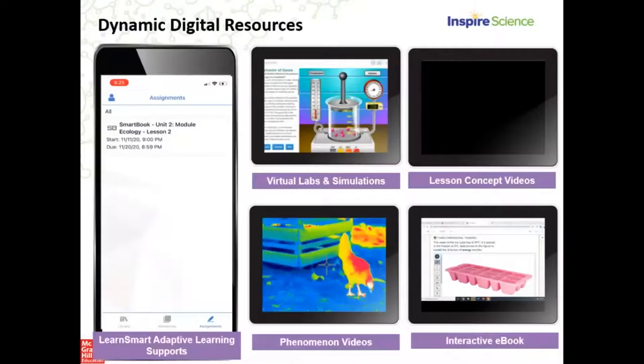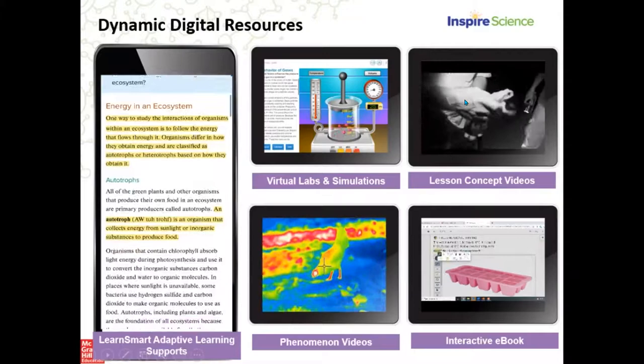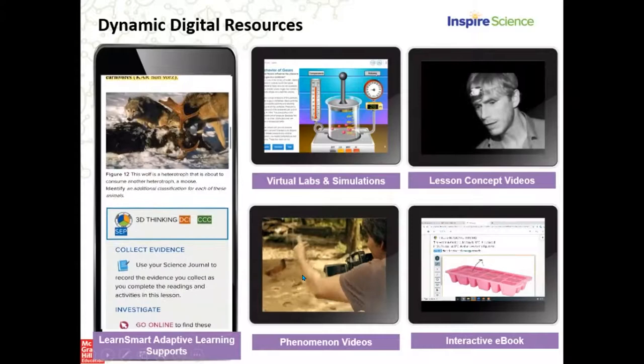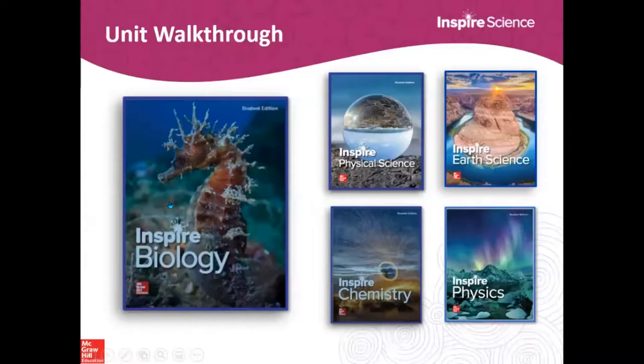What other experiences will students find on those devices? They include science concept videos, virtual labs and simulations, phenomena videos - this is a phenomena-based program - an interactive ebook that brings all these experiences together, and an adaptive personalized learning tool called SmartBook. We're going to take a look at all of those today.